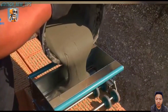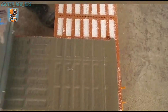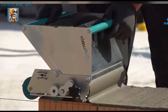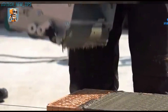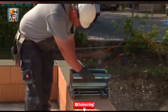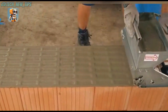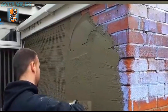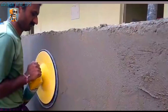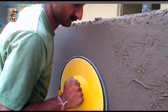Ever wondered how construction workers achieve such precision and speed? Freshly mixed concrete is poured directly into the machine, and as you pull it forward, it neatly spreads a uniform layer of concrete on the ground — clean, precise, and efficient. Achieving this level of precision manually would require years of skill and practice. To save time and ensure consistency, engineers have developed specialized tools like the Wall Plastering Wizard.